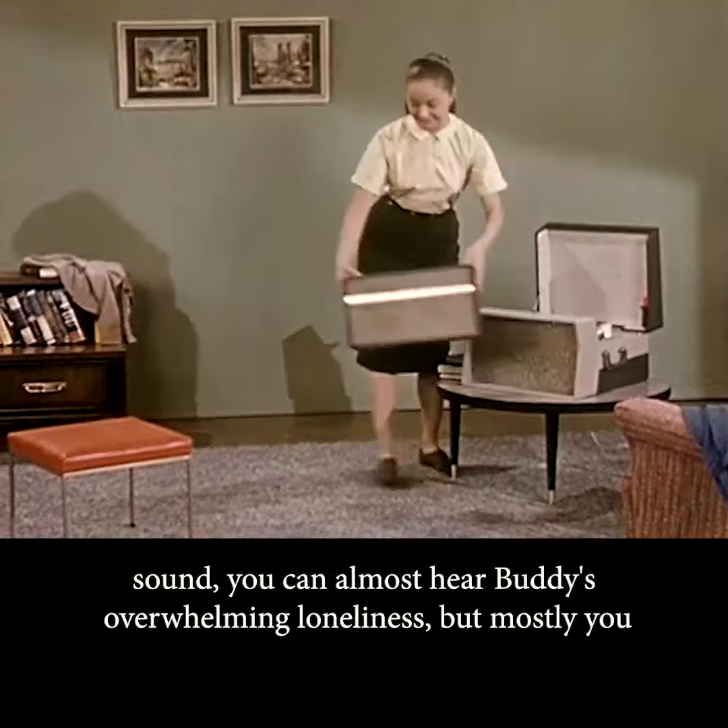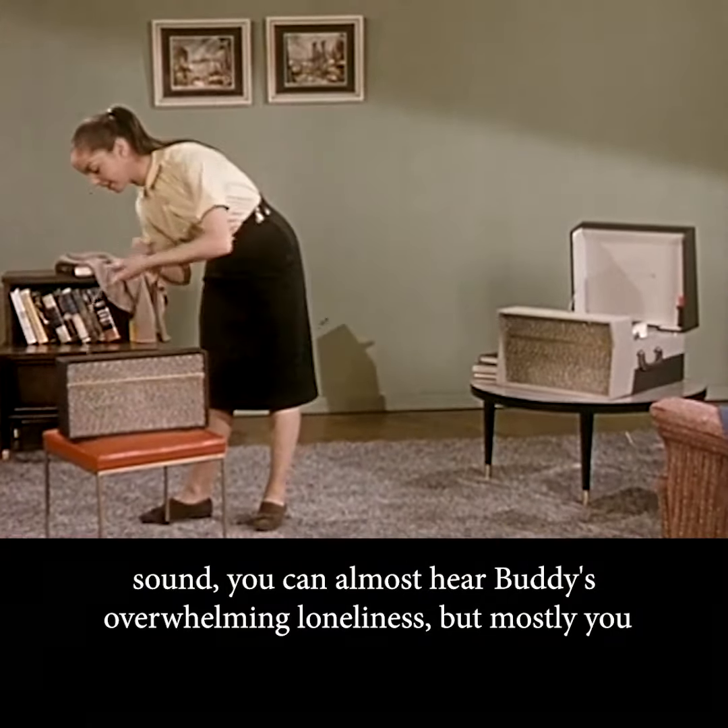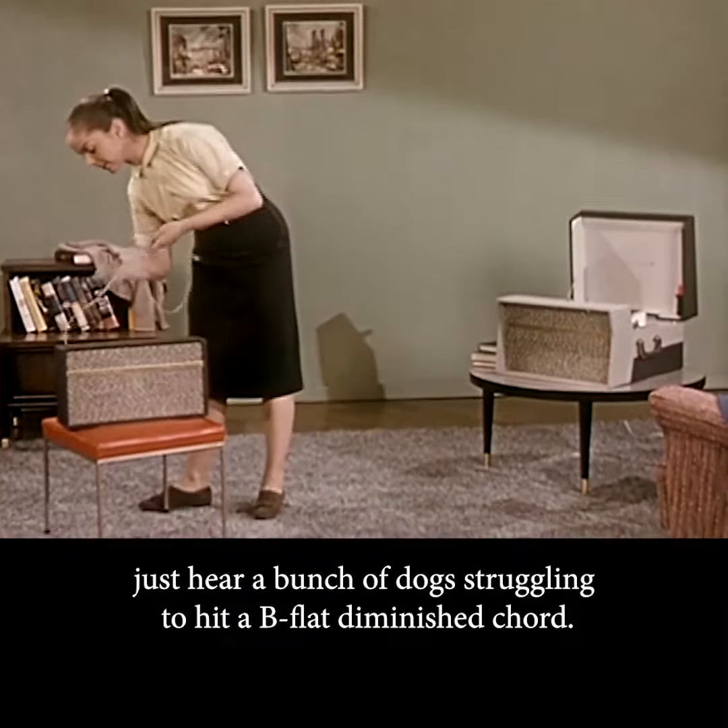Buddy Barkley and the Golden Retriever Choir. In Stereo Sound, you can almost hear Buddy's overwhelming loneliness. But mostly, you just hear a bunch of dogs struggling to hit a B-flat diminished chord.